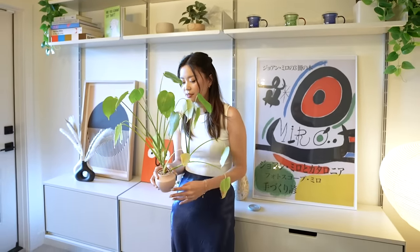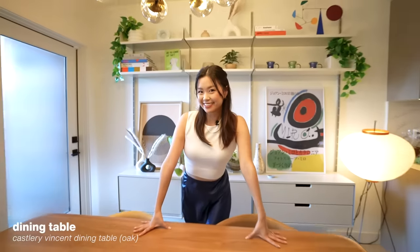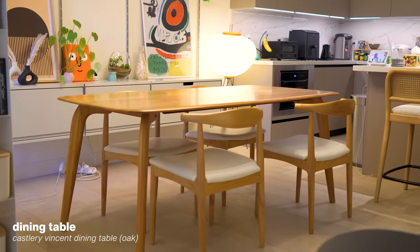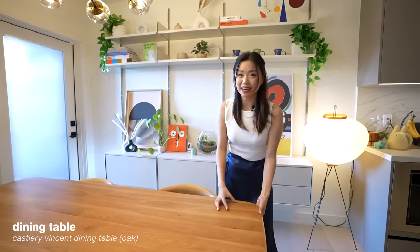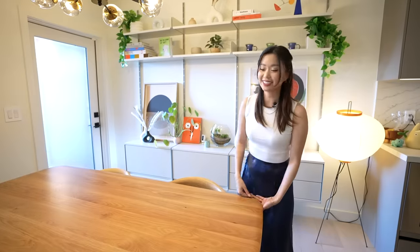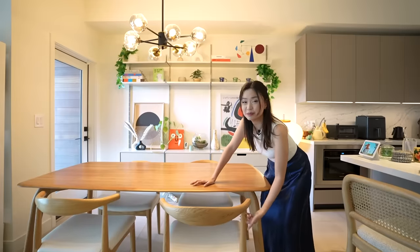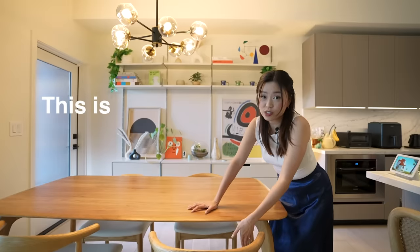This is the dining table from Cass & Co. I love it because it has round edges — I really hate sharp edges, I'm always running into things. The chairs are from Rove Concepts. I wanted something with squishy butt padding because I'm going to be sitting here for a while, and there are very few chairs out there with good padding that don't look cheap.